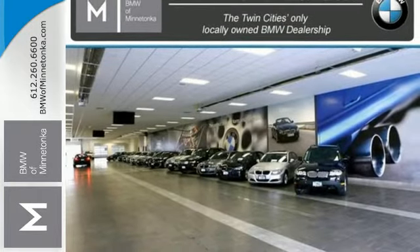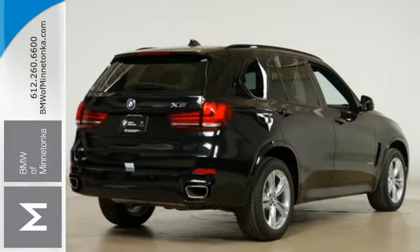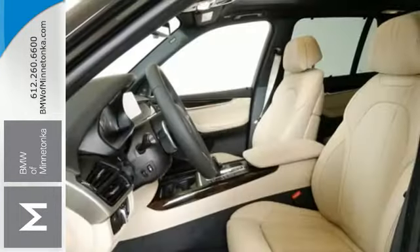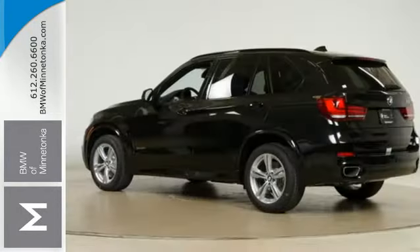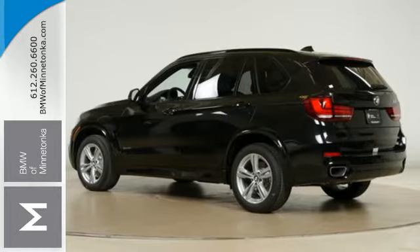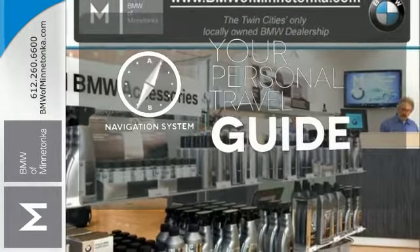Plus, you have a suite of tech features at your disposal, including a BMW navigation system with a 10.2-inch high-resolution screen and advanced real-time traffic information, BMW Online with MyInfo and BMW Apps, and the iDrive system. It comes with a navigation system to easily guide you to your destination.